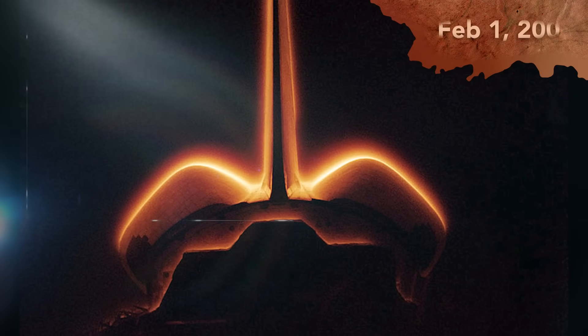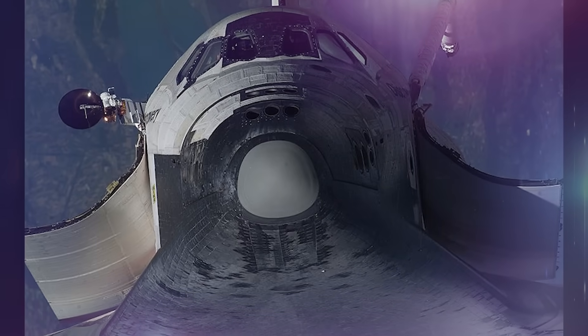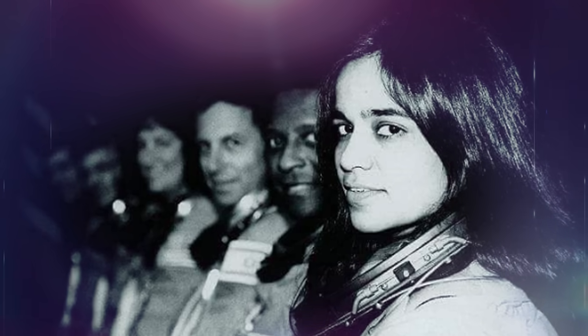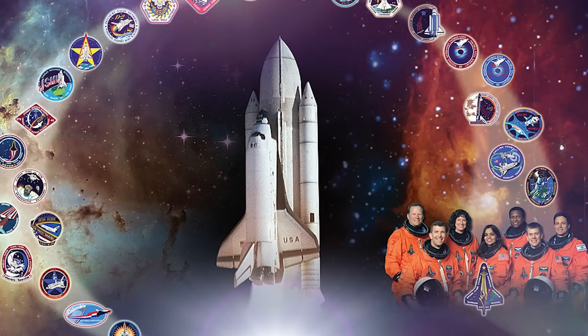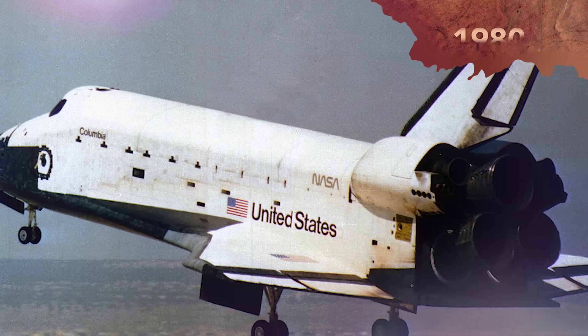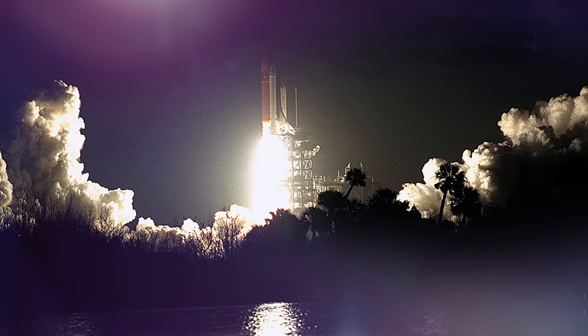On February 1, 2003, the Space Shuttle Columbia was re-entering Earth's atmosphere after a two-week routine mission when it exploded, killing all seven astronauts aboard. It was a horrific tragedy. And despite the fact that Columbia had been a solid vehicle for space exploration since the 1980s, it effectively ended NASA's shuttle program.